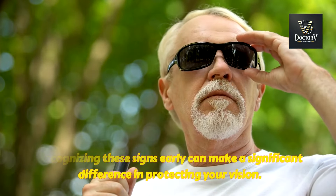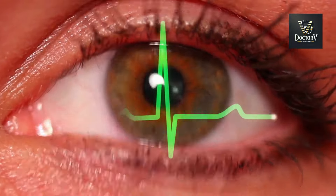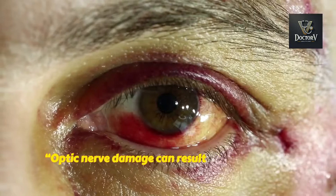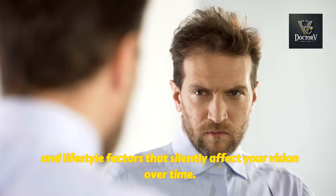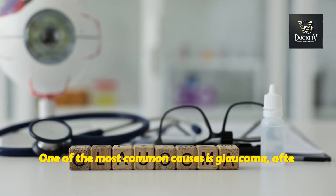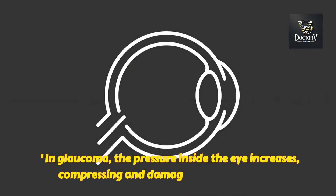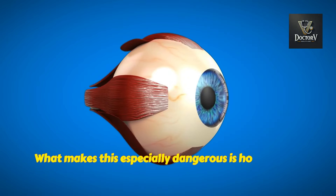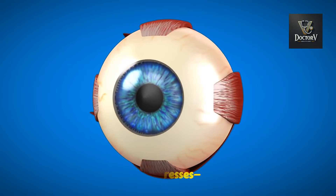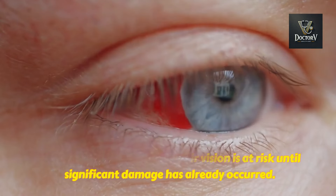Recognizing these signs early can make a significant difference in protecting your vision. Now that we've identified the symptoms, let's dive into what causes this damage and how it can be prevented. Optic nerve damage can result from a variety of conditions, injuries, and lifestyle factors that silently affect your vision over time. One of the most common causes is glaucoma, often referred to as the silent thief of sight. In glaucoma, the pressure inside the eye increases, compressing and damaging the optic nerve. What makes this especially dangerous is how slowly it progresses — many people don't realize their vision is at risk until significant damage has already occurred.